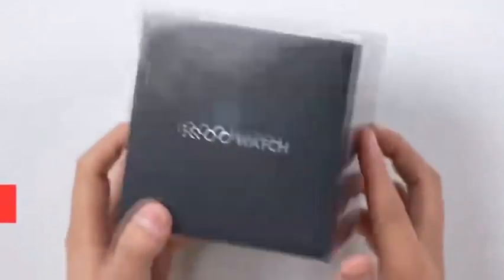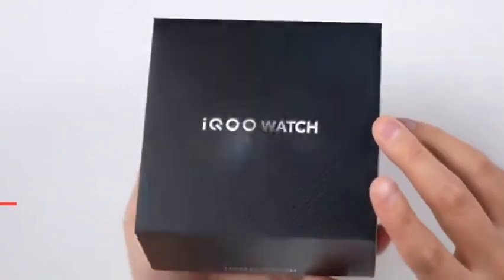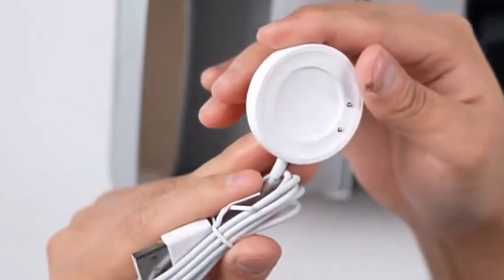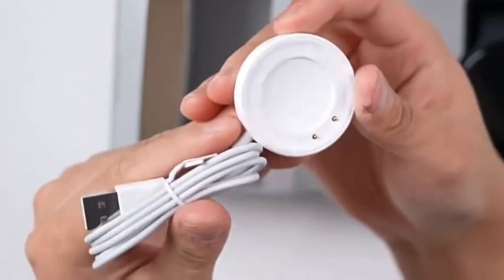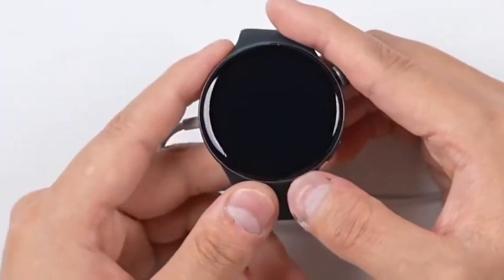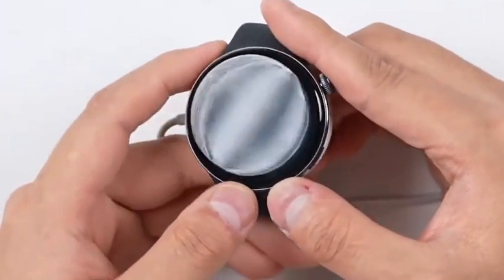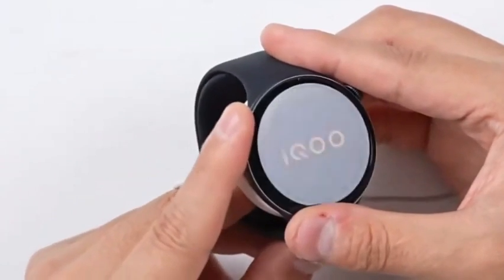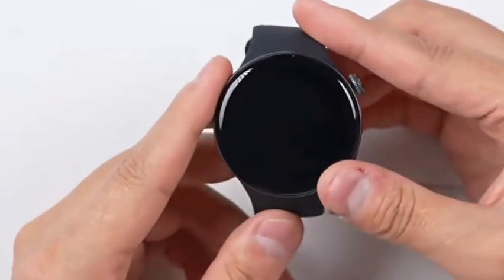Are you in the market for a new smartwatch that combines style, performance, and versatility? Meet the IQOO Watch, a smart companion that is as sophisticated as it is practical. Its design is a perfect blend of a robust metal body and a sleek circular shape. The watch sports a color AMOLED touchscreen with a 1.43-inch display and an impressive resolution, offering an always-on display feature for convenience.